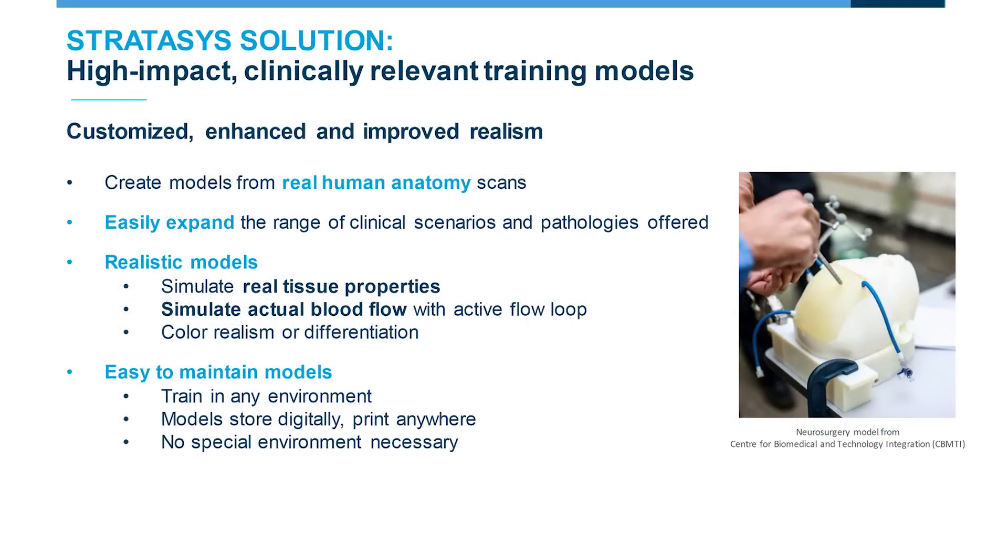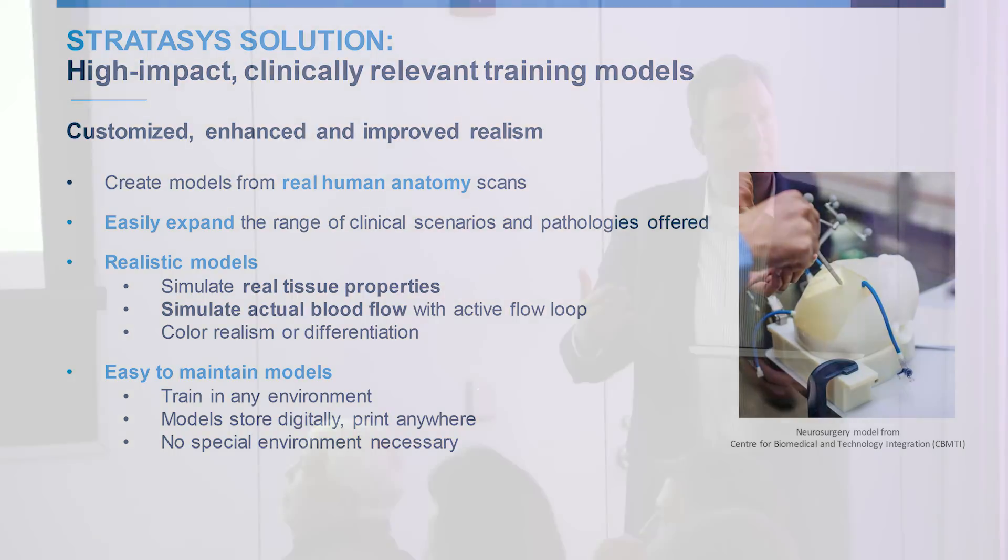Clinical training and education, which the folks at the Jacobs Institute referenced earlier, is another application where we see strong adoption. Hospitals and medical schools have typically trained physicians using cadavers, animal models, and alternative ways of training on new techniques and procedures. Now, there's a capability to 3D print realistic anatomy that's clinically relevant and going to enhance that surgical situation.